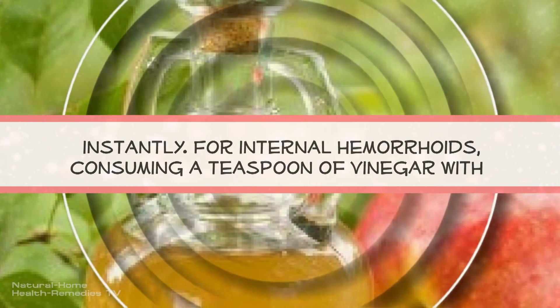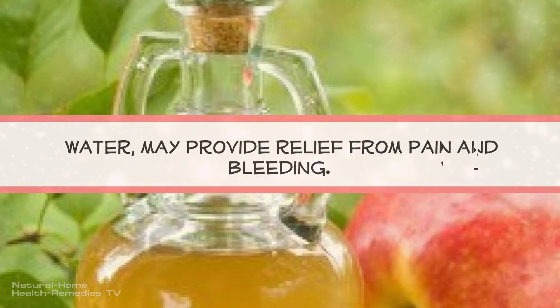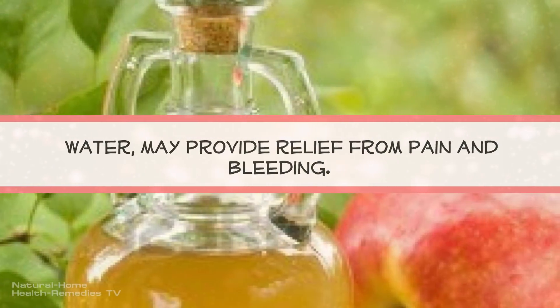For internal hemorrhoids, consuming a teaspoon of vinegar with water may provide relief from pain and bleeding.